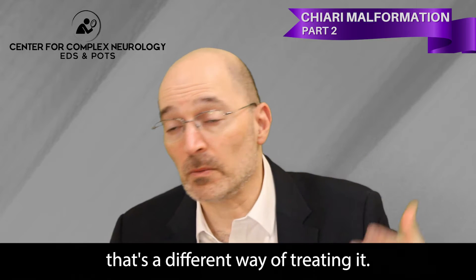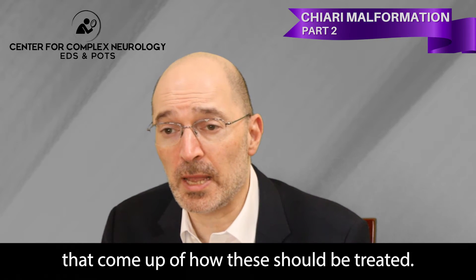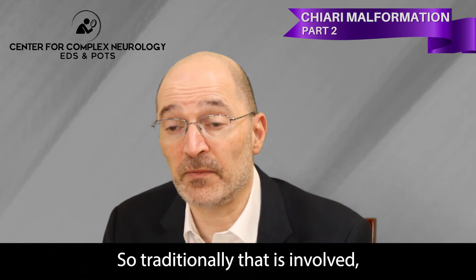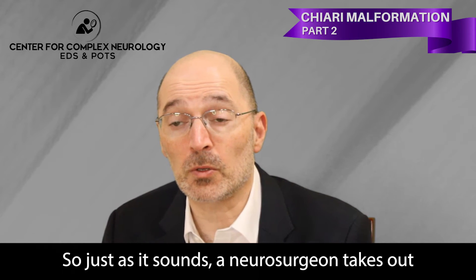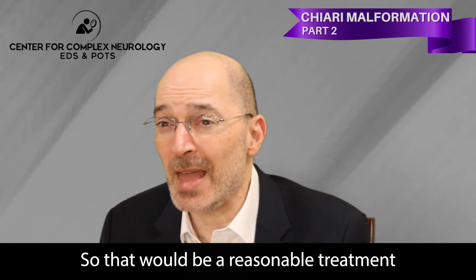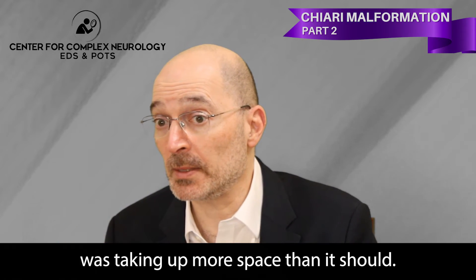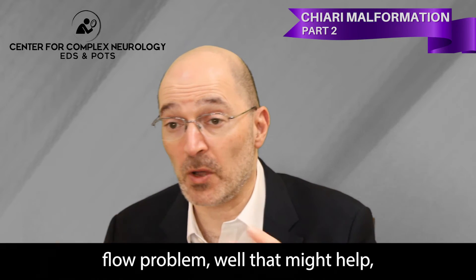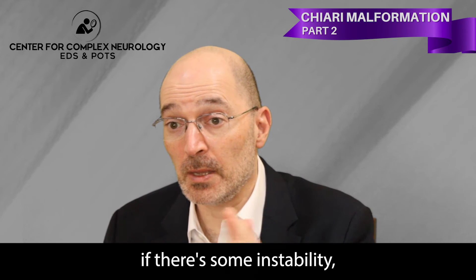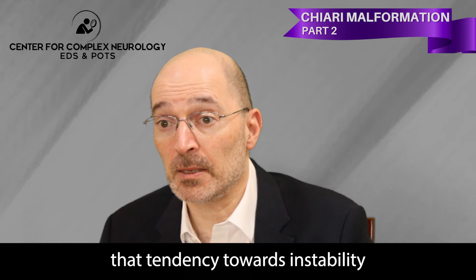If there's low spinal fluid pressure versus high spinal fluid pressure, that requires a different way of treating it, and you can see how this gets complicated. Traditionally, treatment for a Chiari malformation has involved what we call decompression — a neurosurgeon removes part of the skull at the back of the head to make a larger space. That would be a reasonable treatment if the problem is that the cerebellum is taking up more space than it should. However, if the problem is a fluid flow problem, decompression might help but might not help enough.